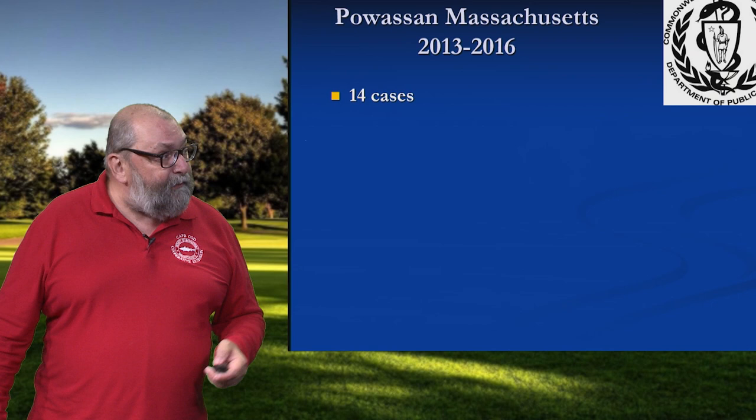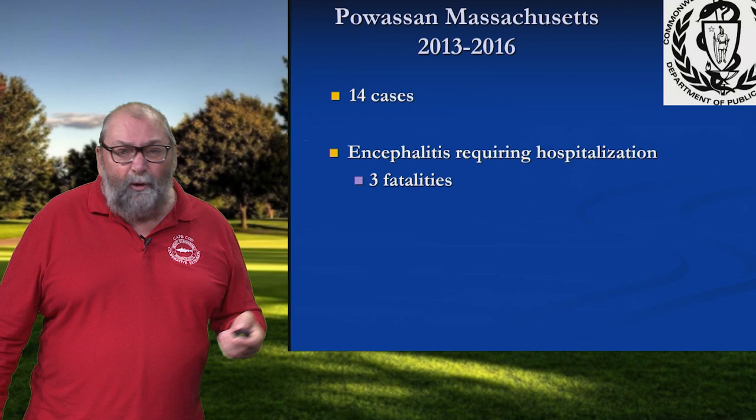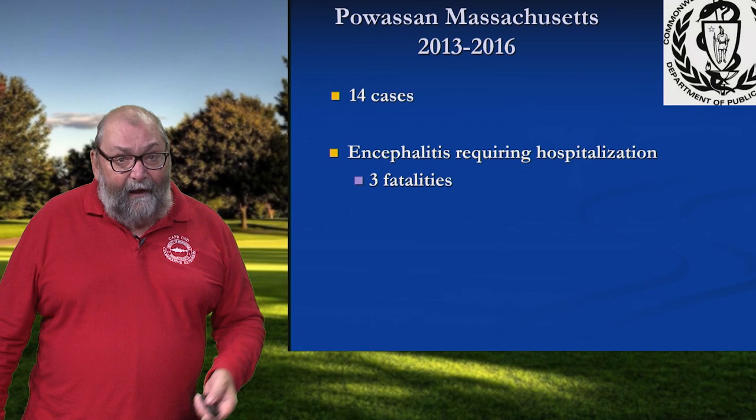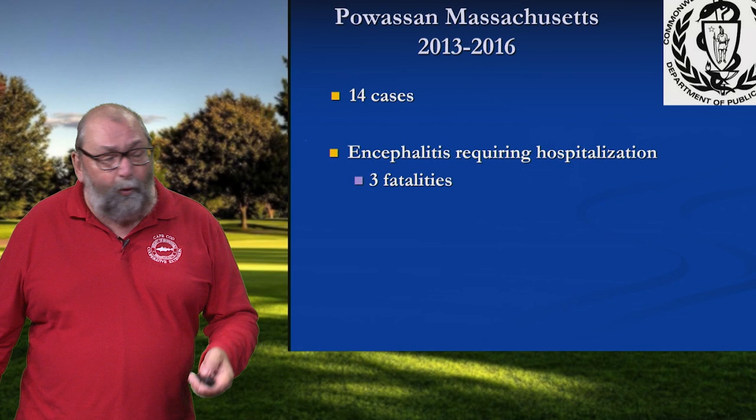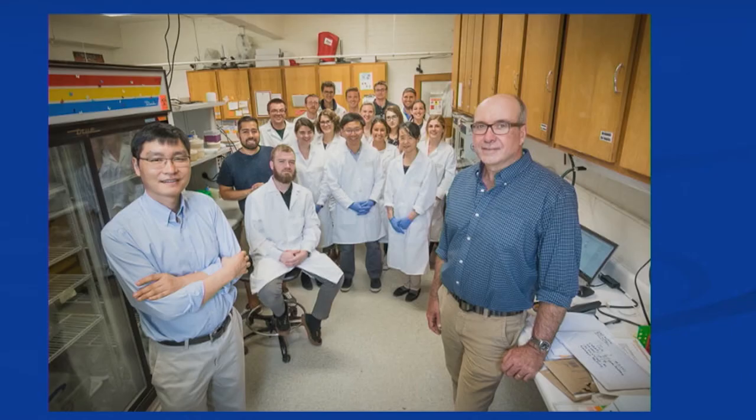The fifth disease we're aware of: a few years ago the Department of Public Health made us aware that we've had 14 cases of Powassan virus in the state. The typical clinical presentation is encephalitis — swelling of the brain — and this will land you in the hospital in a heartbeat. Unfortunately, you can't treat this; you can only provide supportive care. There were three fatalities, so on average it's fatal in about 10% of the cases.